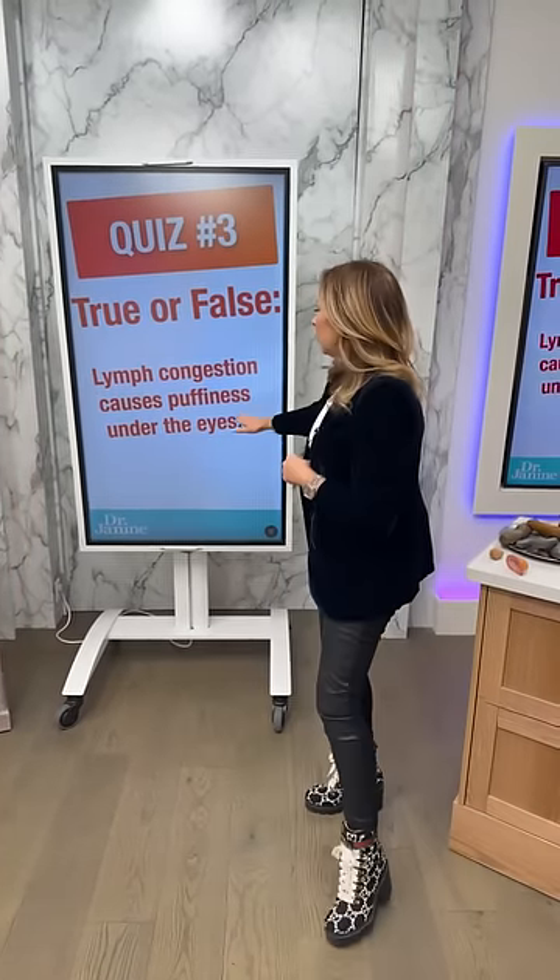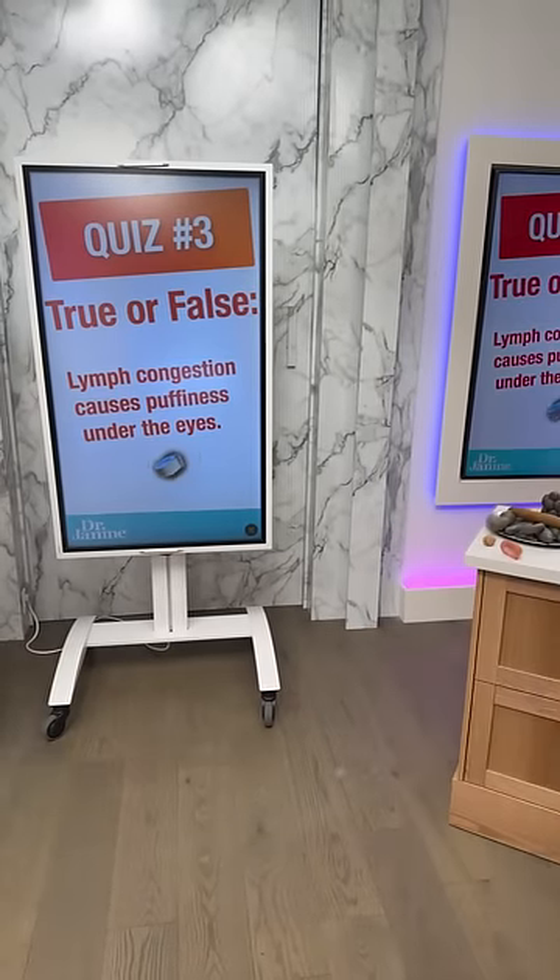Quiz question number three: true or false — lymph congestion causes puffiness under the eyes. Get your answers in, you have 30 seconds.